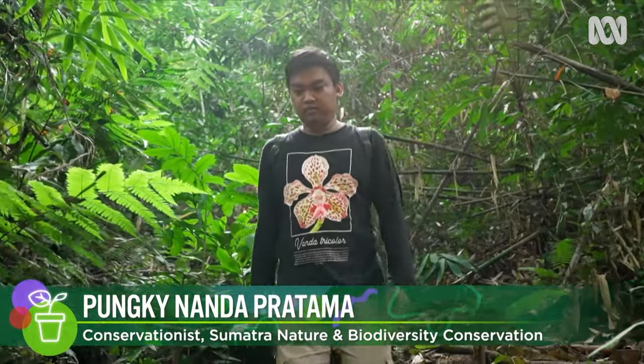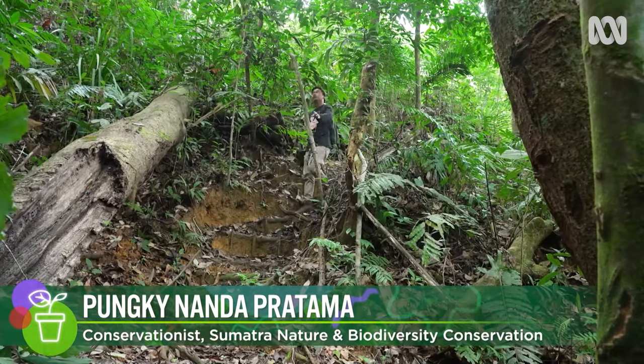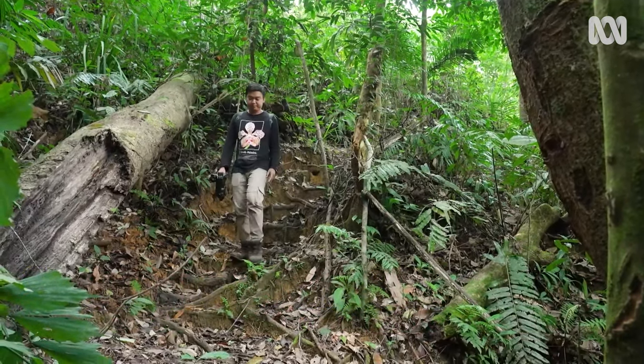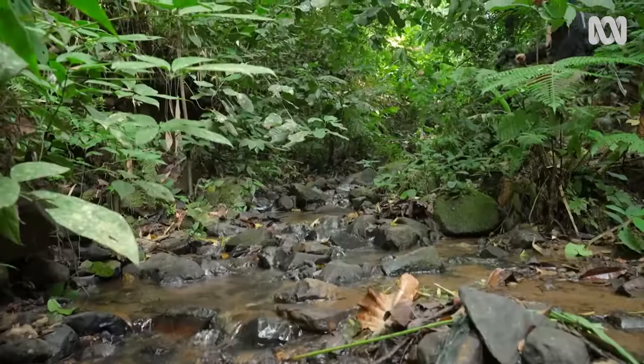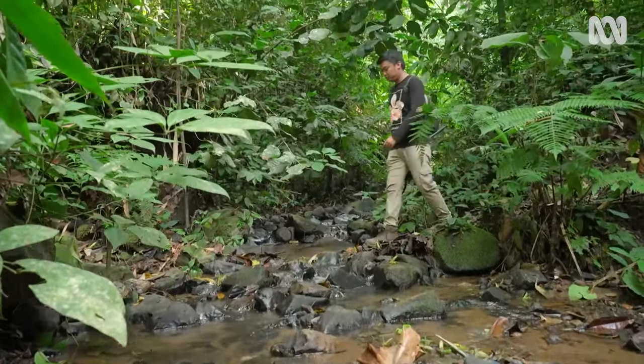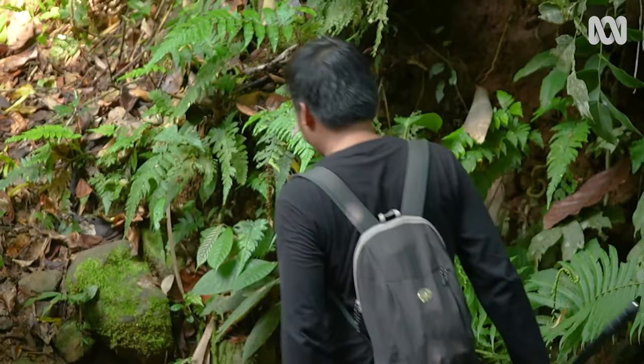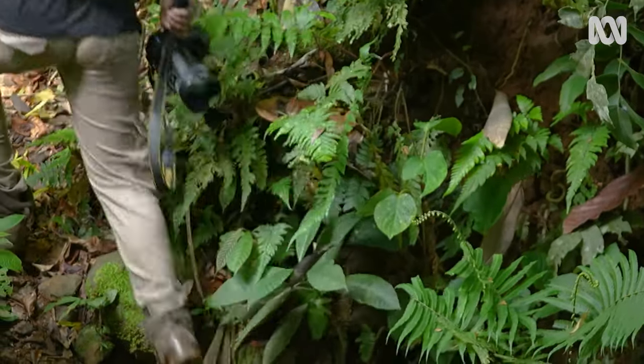I grew up in Java. There's not much forest left in Java. But when I decided to move to Sumatra for conservation, I felt like it's the best place for me to live. After I open my doors, I can see a lot of very interesting things in Sumatra.